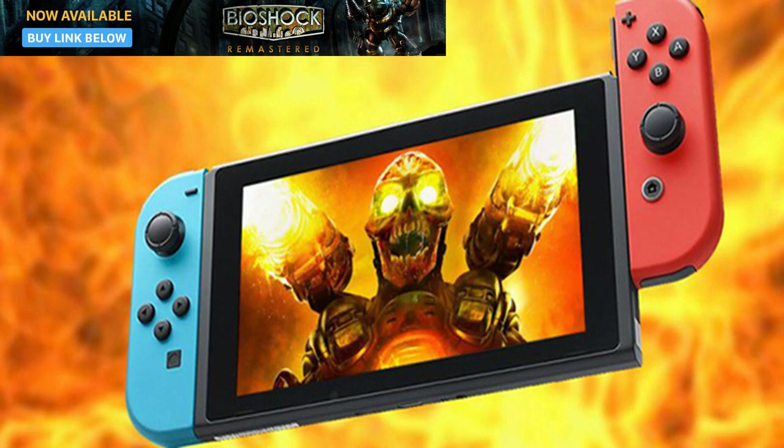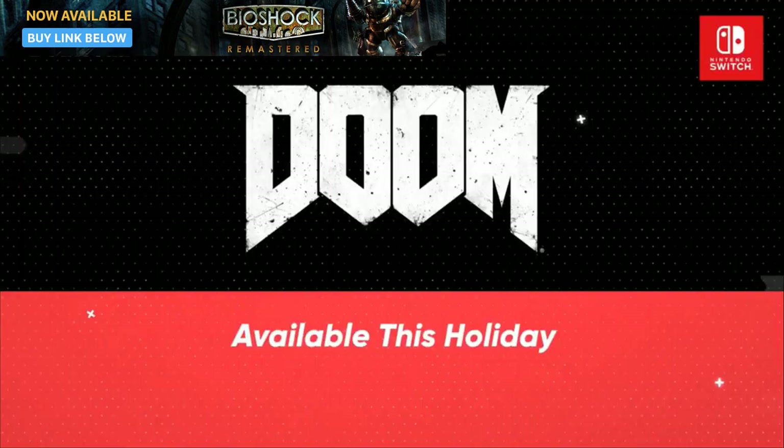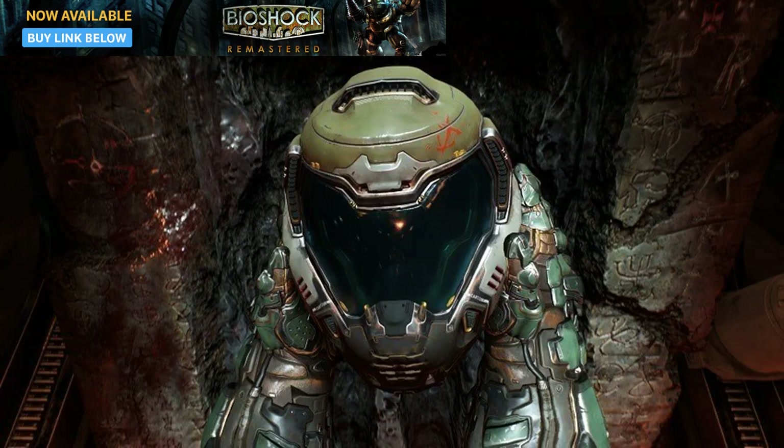Digital Foundry also got hands-on with the game and attempted to replicate the results with a PC estimation of the Switch's power. Even then, the Switch itself was pushing above what it technically should be capable of, producing a port that by all stretches of the imagination should not be this damn good.